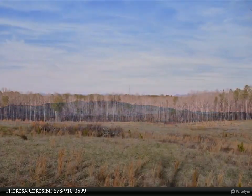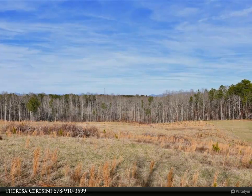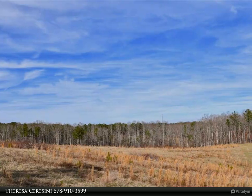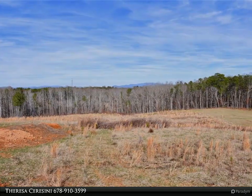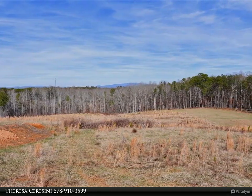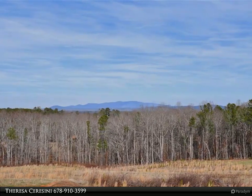Embodying the essence of an upscale mountain community, this project provides a serene environment while remaining easily accessible. With no HOA fees but deed restrictions in place to preserve property value, residents can enjoy the benefits of Pickens County water and high-speed fiber optic internet. Each residence will be uniquely tailored to maximize the stunning natural features of this property. If you seek acreage in a secluded yet accessible location within a close-knit community, this opportunity is tailor-made for you.